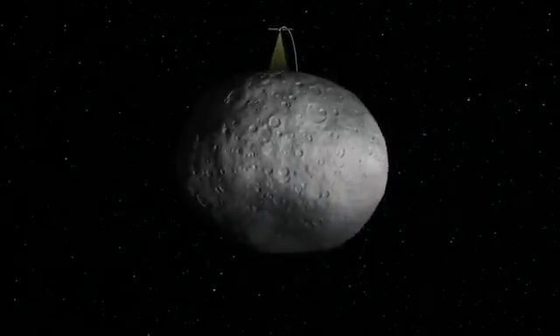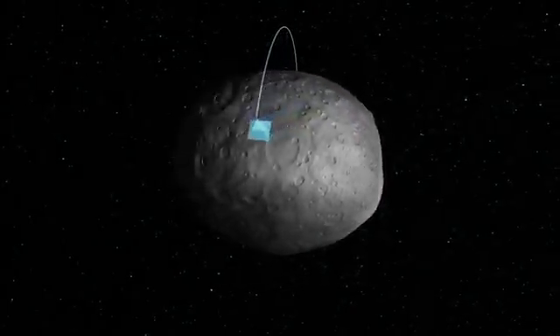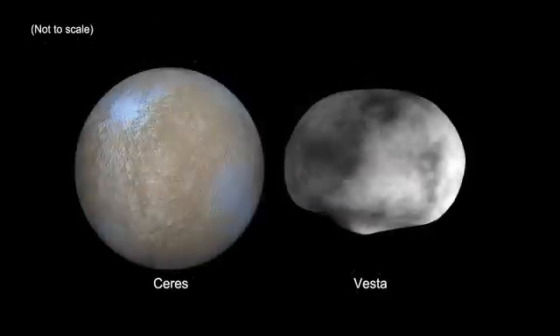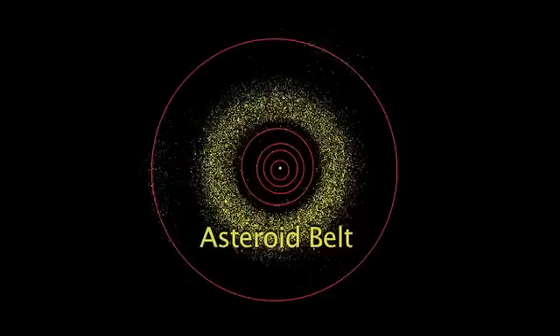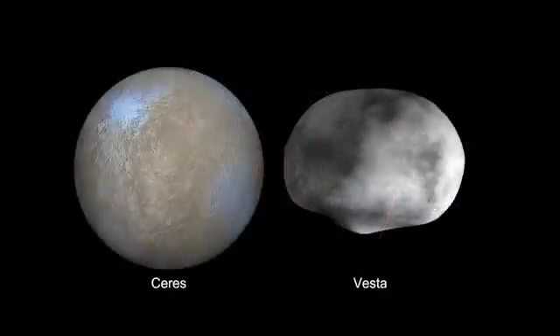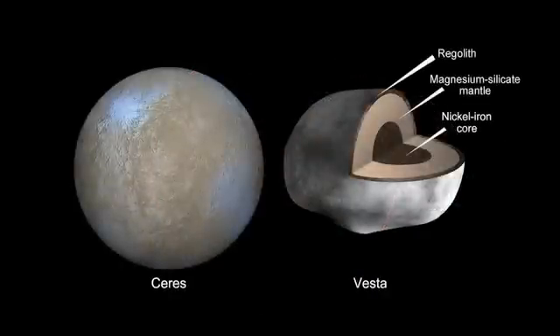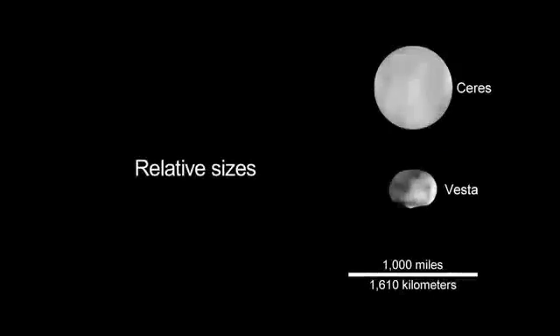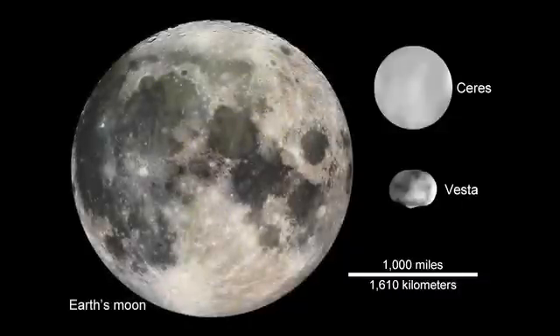Dawn will study the conditions and processes of the solar system's earliest time, and Vesta and Ceres are the right two bodies to study. Vesta is an asteroid, and Ceres is a dwarf planet like Pluto. They reside in the boundary area of the asteroid belt, where the composition of bodies changes from being almost dry to showing the effects of hydration. Scientists believe Vesta is very dry, while Ceres may have a layer of water ice or even liquid water beneath its crust. Dawn will study the roles of water and size in determining the evolution of the planets.